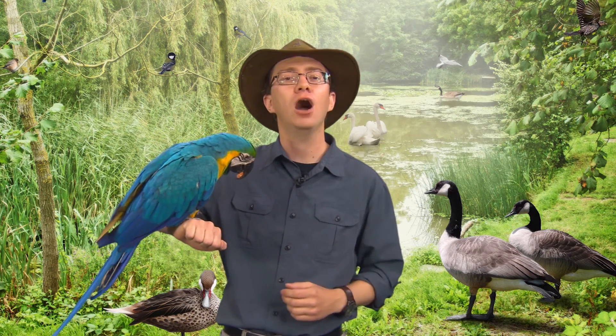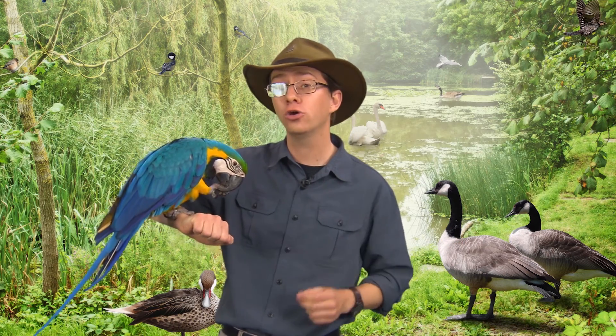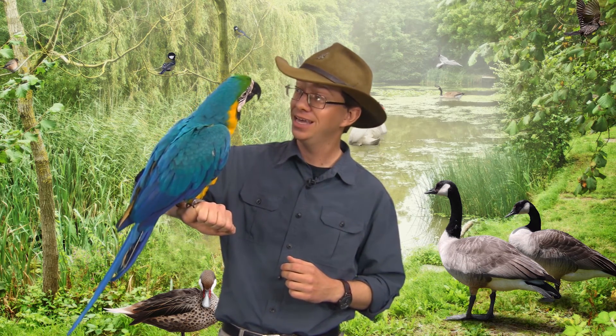So join me on a fascinating journey into our planet's past. You're going to learn about one of the most magnificent groups of animals to ever walk the earth, and you're going to learn about their progeny — animals that delight and fascinate us with their diversity, color, intelligence, and song. The birds.